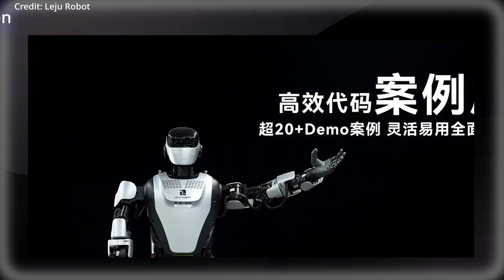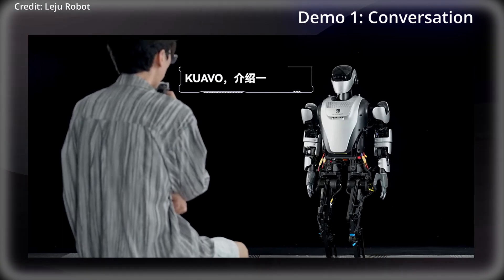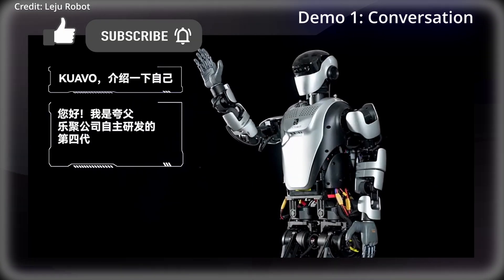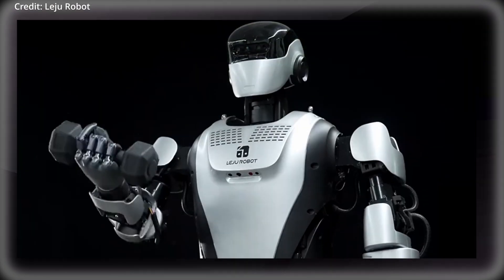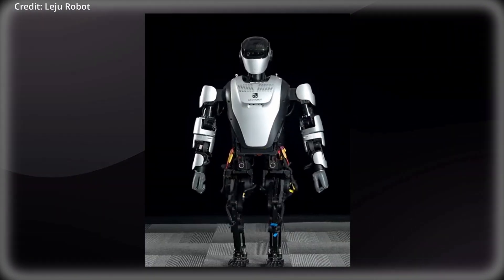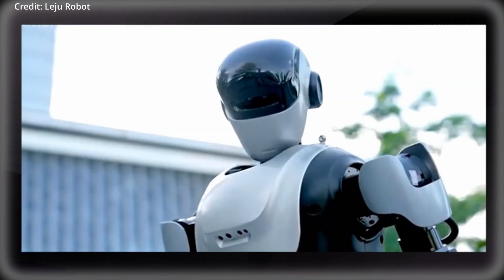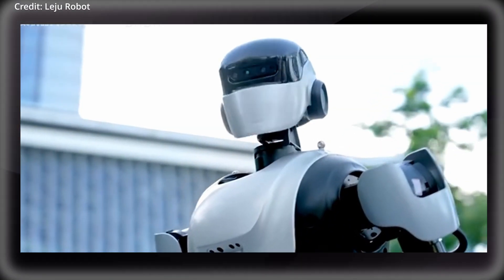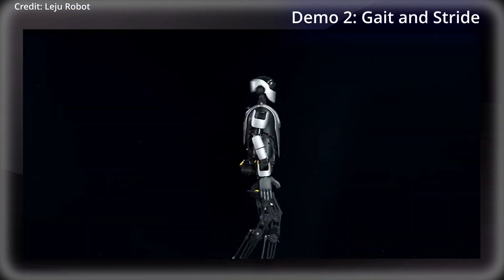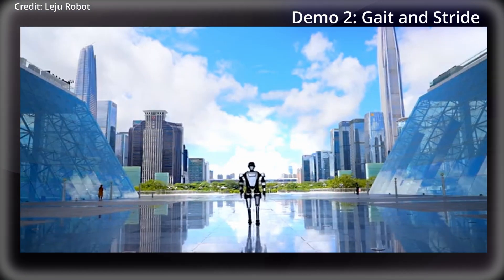The updated robot demonstrated its language processing abilities by introducing itself after being prompted verbally by a human in Chinese. The series of physical demonstrations showcased Quavo's newest capabilities, refined over a year of product iteration and improvement based on user feedback. This new version also has a dramatically improved human-like gait and stride.